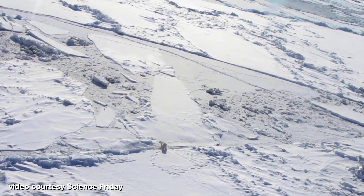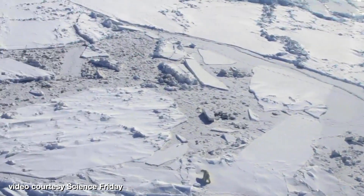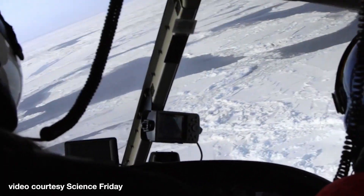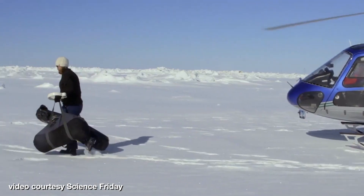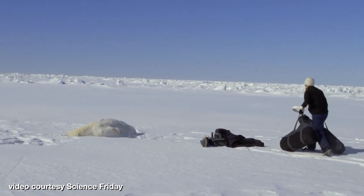When we find a bear, if it's in a safe location — meaning that there's not a lot of water or hazards around the bears — and healthy enough to be sedated, then we administer a dart that sedates the bear for about an hour. And then we are able to collect data.